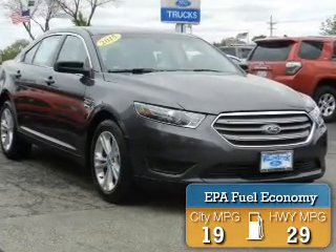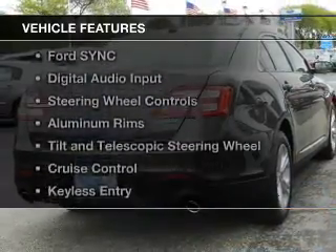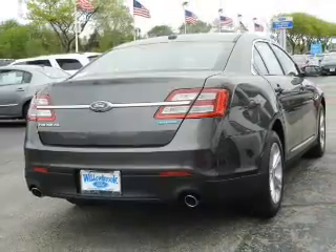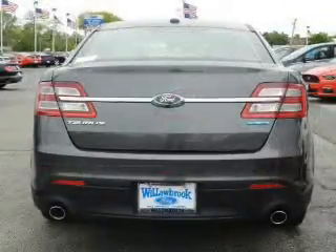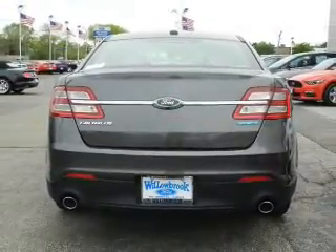Great fuel efficiency saves you money by requiring fewer trips to the gas station. The features include internet connectivity, electric trunk, Bluetooth connectivity, Ford Sync voice activation, digital audio input, and steering wheel controls.